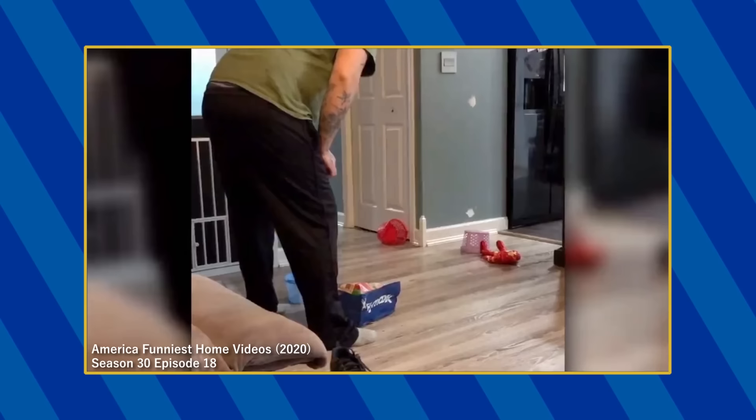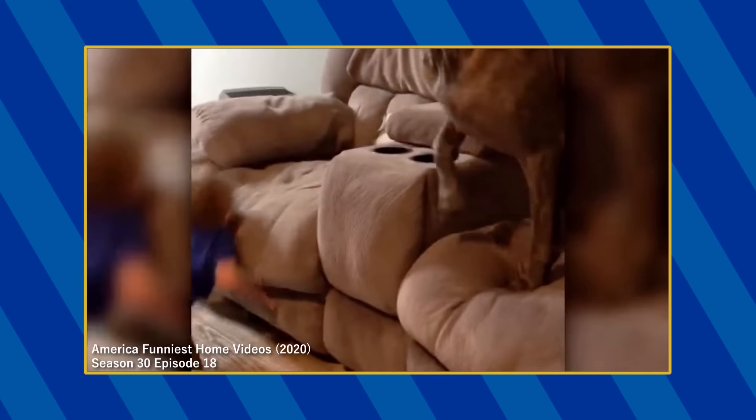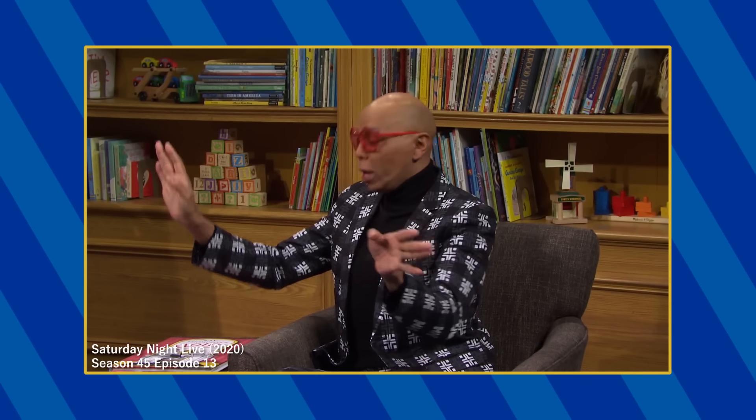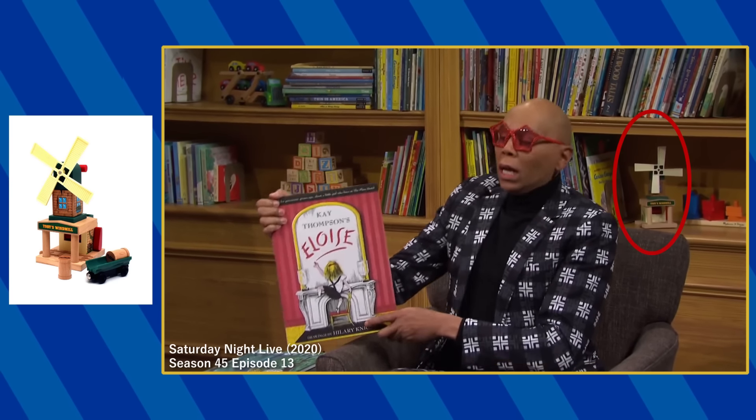You can see the Thomas and Friends engine ride-on toy appear during this montage. In the library sketch, Toby's Wooden Railway Windmill appears on this bookshelf.